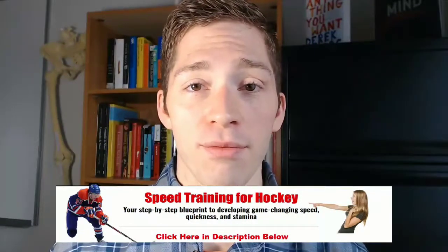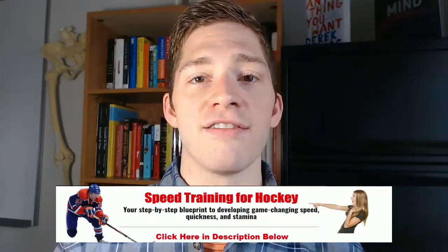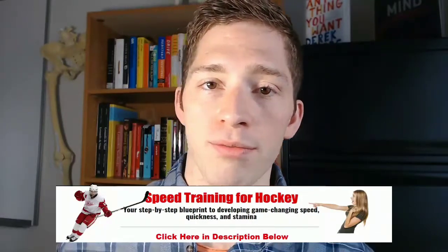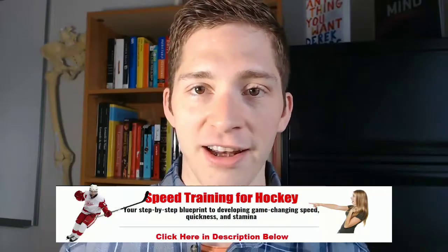So anaerobic threshold — how are we going to measure this? We can do a stress test, but the issue with the stress test is that it's time intensive, it's human labor intensive, and it's expensive. If you have an unlimited budget go ahead and do that or buy your own gas chamber exercise mask machine. But what I would suggest is doing a modified Cooper test.